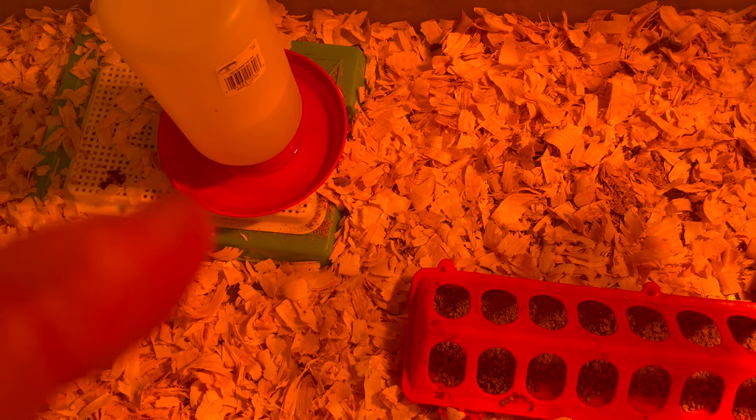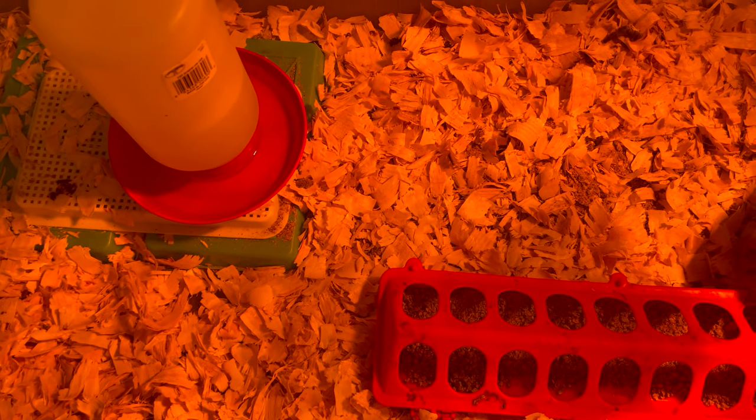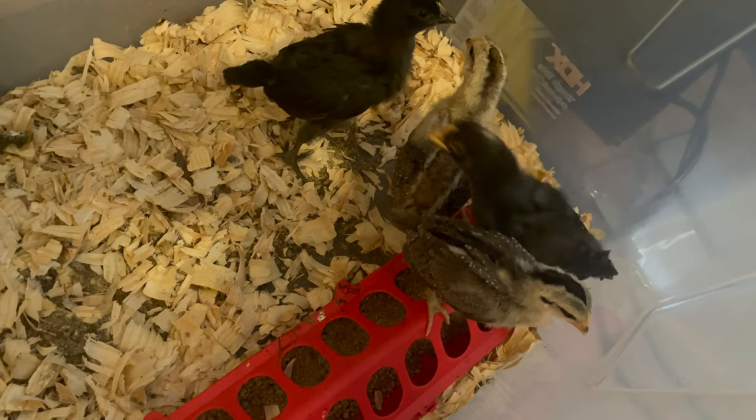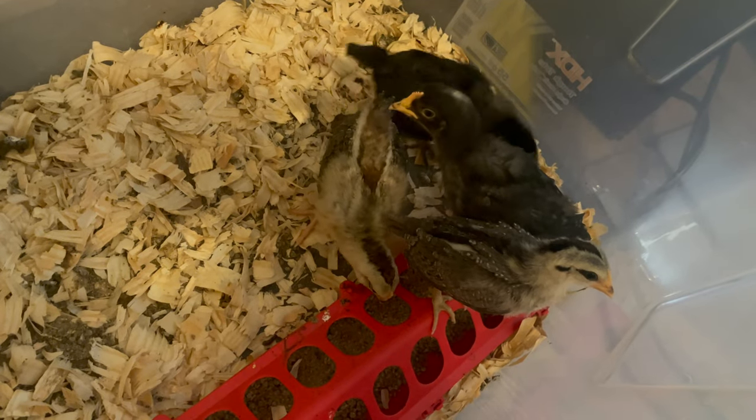They're kicking all the pine shavings into the water and food quite often, which is a pain — I have to switch that out very often. But they're happy, they're doing well, and you can see the major growth. Look at those tail feathers.